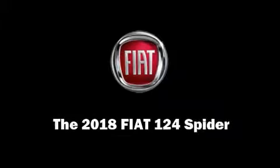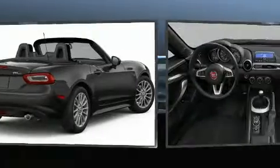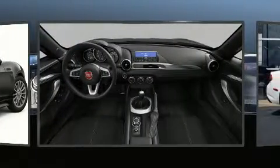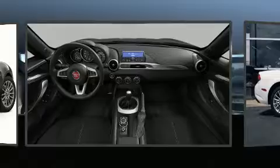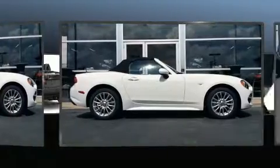Sensibility and practicality define the 2018 Fiat 124 Spyder. This two-door, two-passenger convertible leads among competitors in its segment. It features an automatic transmission, rear-wheel drive, and an efficient four-cylinder engine. A turbocharger further enhances performance while also preserving fuel economy.